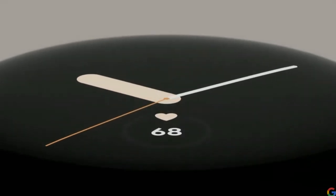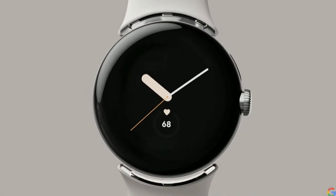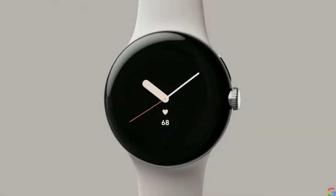Pixel Watch has a bold circular dome design, a tactile crown, and beautiful recycled stainless steel with customizable bands that seamlessly attach.